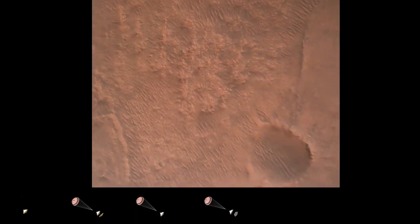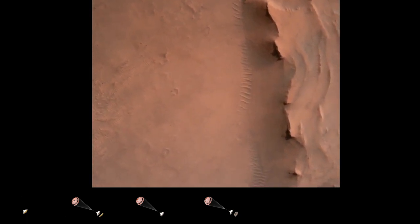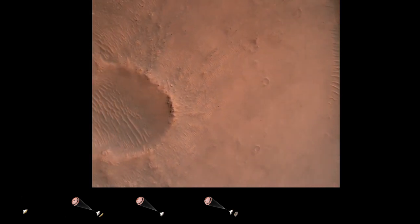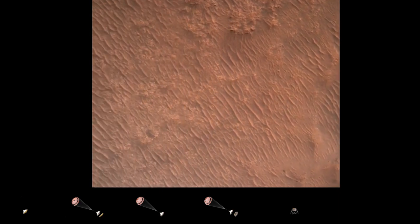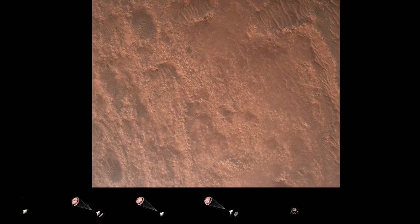Backshell separated. Current velocity is 83 meters per second at about 2.6 kilometers from the surface of Mars. We have confirmation that the backshell has separated. We are currently performing the divert maneuver. Current velocity is about 75 meters per second at an altitude of about a kilometer off the surface of Mars.